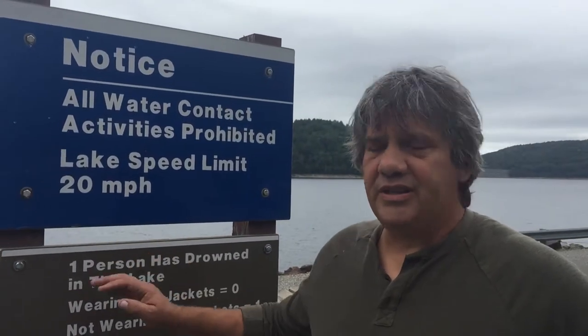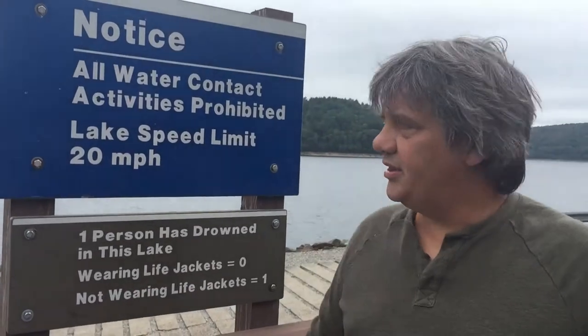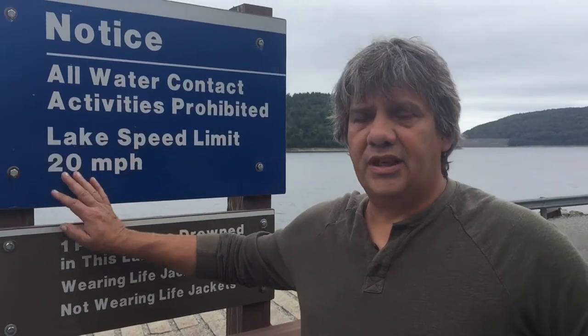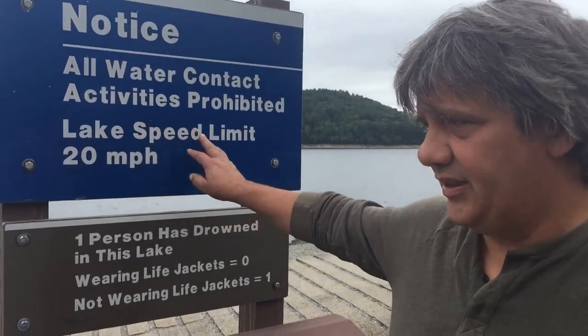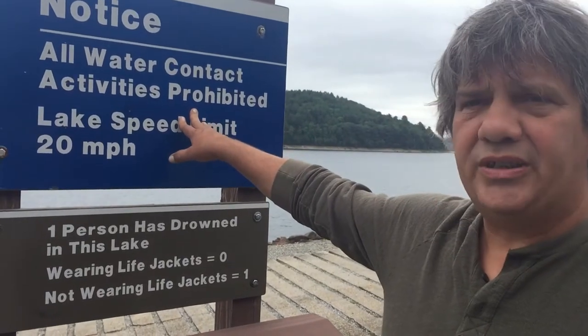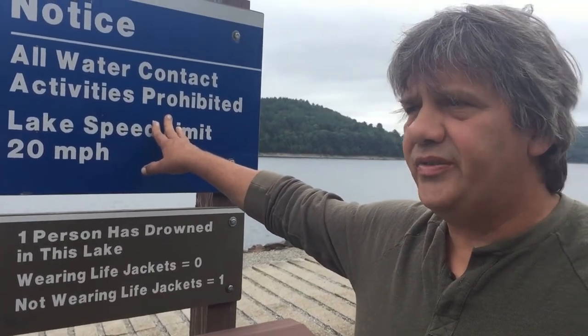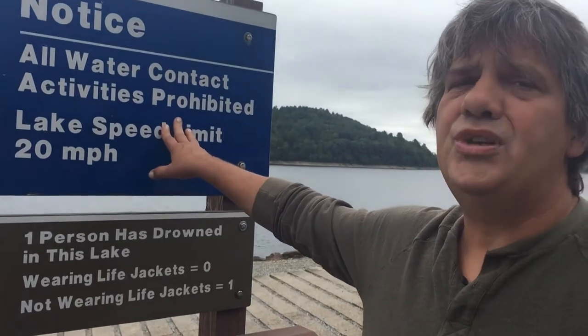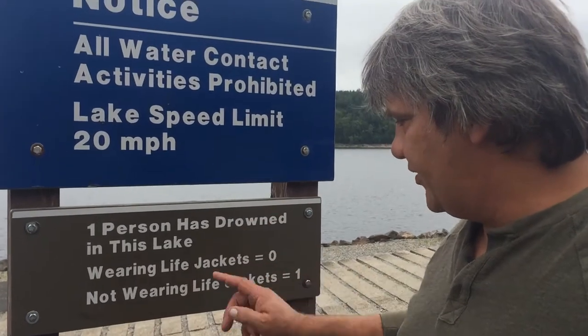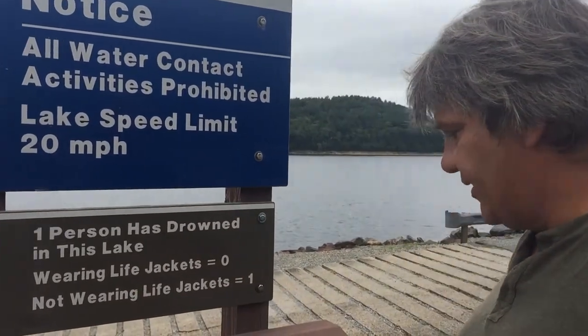Now we're at the reservoir. This is the boat launch. Like any Army Corps of Engineers reservoir, you're limited to just getting your boat in and that's it. Army Corps of Engineers is famous for — listen — do not break the rules here. They will come down on you like a ton of bricks. They're not kidding. One person has drowned in this lake. Wearing your life jackets, nobody has drowned. Not wearing life jackets, one person drowned.